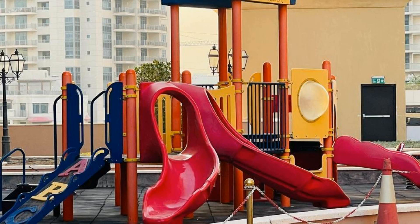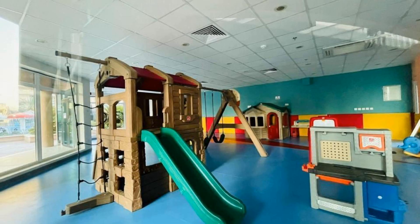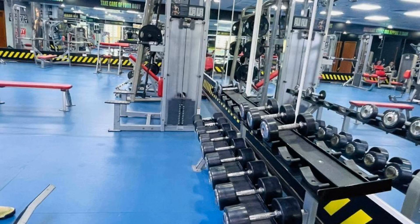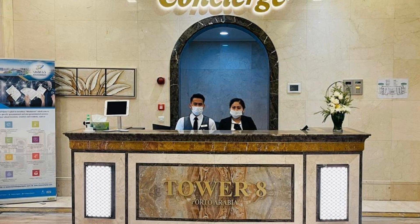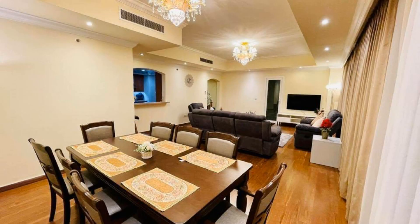Hi guys, welcome back to my channel. You are now watching a three-star hotel. The location of the hotel is outstanding and I love walking around the neighborhood. There are four types of rooms available on booking.com where you can book online and enjoy it. You can see more than 100 reviews of this hotel on booking.com.